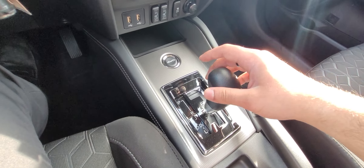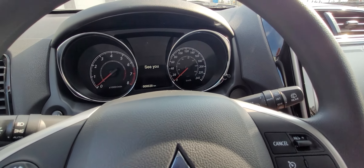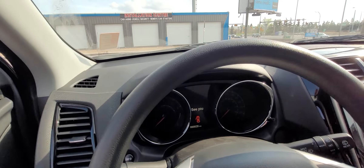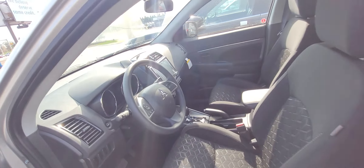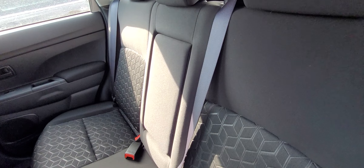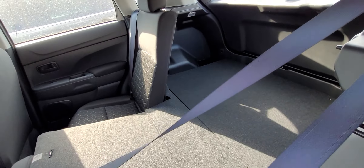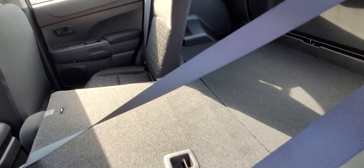This model also comes with a sport mode when you need a little extra power. Let's take a quick look at the back seats — you've got lots of space here for any passengers or friends you want to bring along. The seats also fold down completely flush if you need some extra storage space.